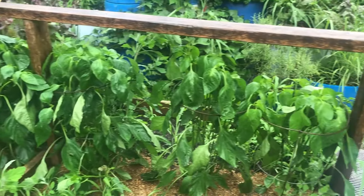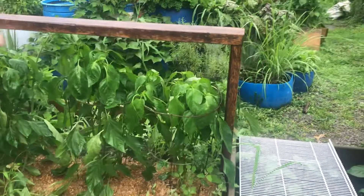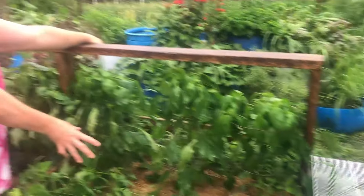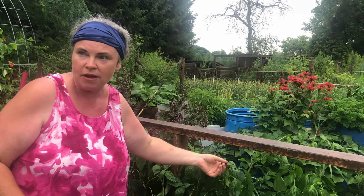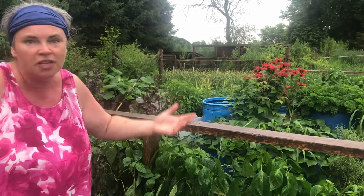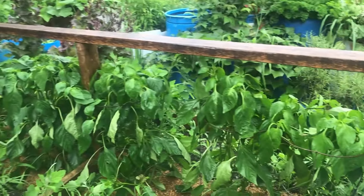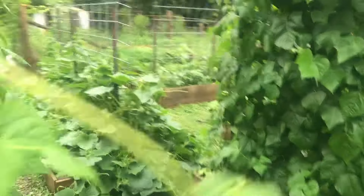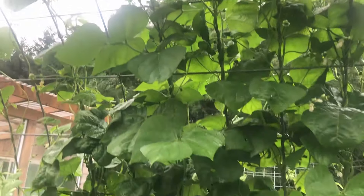We actually moved these out of the greenhouse really early because we were putting them in the raised bed. We have a plastic cover so we can cover them if there's a threat of frost. We actually moved these out in May — before May Long Weekend — because we thought, what's the worst that can happen? And you'll see our other ones in the other garden and they're not doing so well.